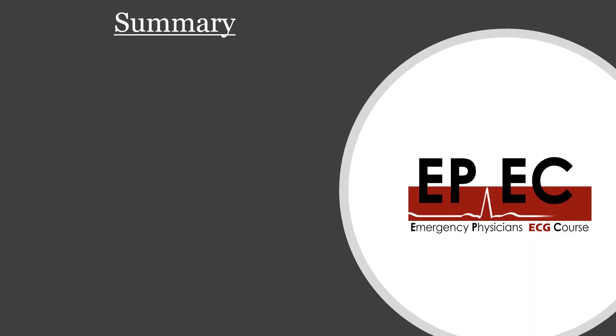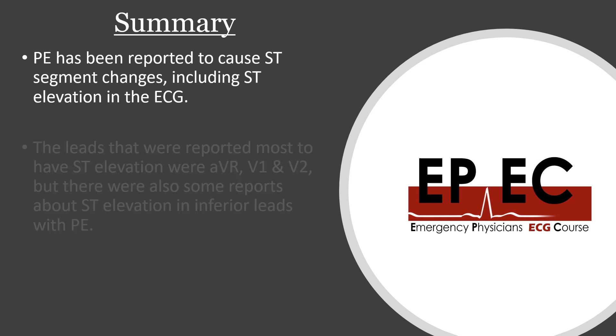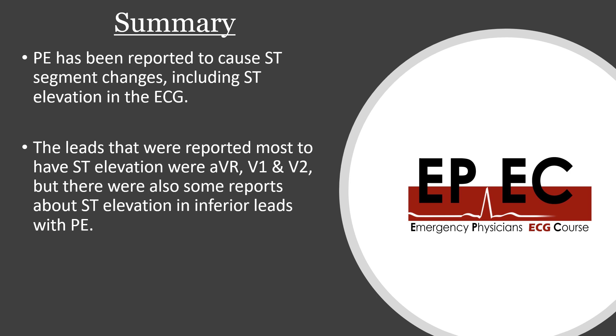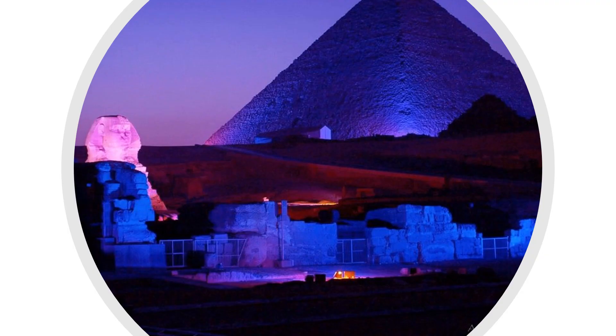In summary, PE has been reported to cause ST elevation on ECG. The leads most commonly reported are AVR, V1, and V2, but there are case reports of ST elevation in inferior leads as well. The ST elevation is usually associated with poor prognosis in acute pulmonary embolism. Thank you so much for listening and I will talk to you very soon. Bye for now.